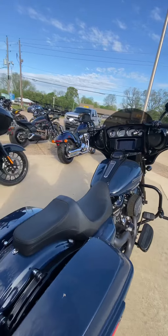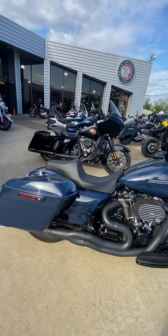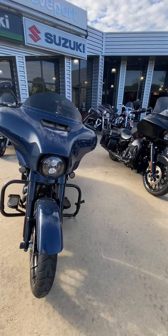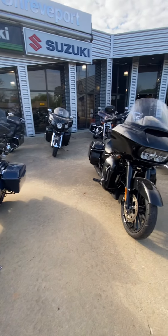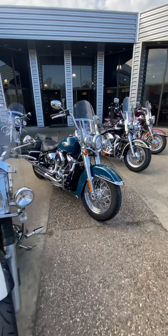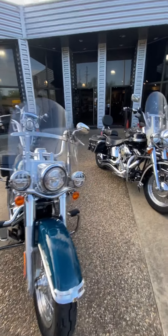This bike right here has got the 128 upgrade, two-in-one pipe, K&N air filter, mid-rise bars, Harley-Davidson Willie G accessories. We got a Road Glide Special, a Triumph, a bunch of Harley-Davidson Heritage classics.